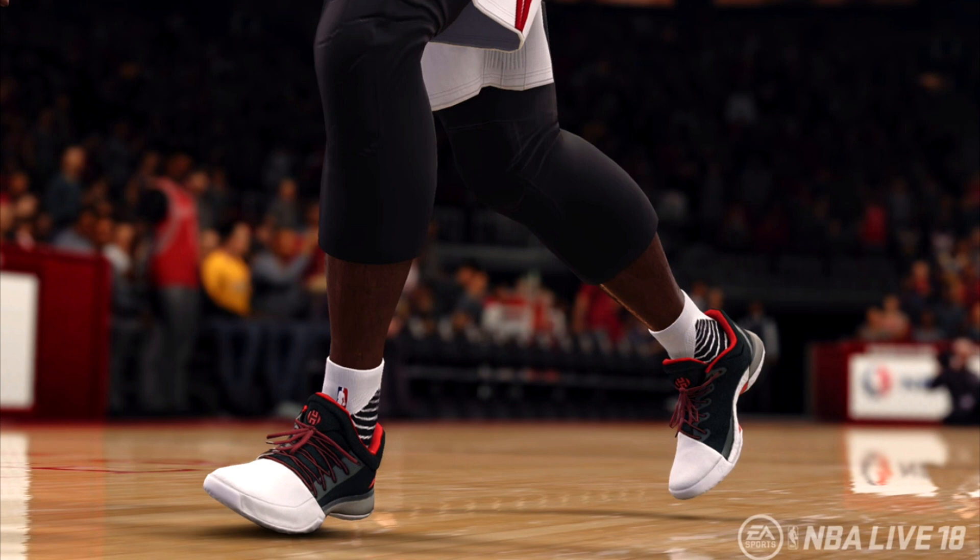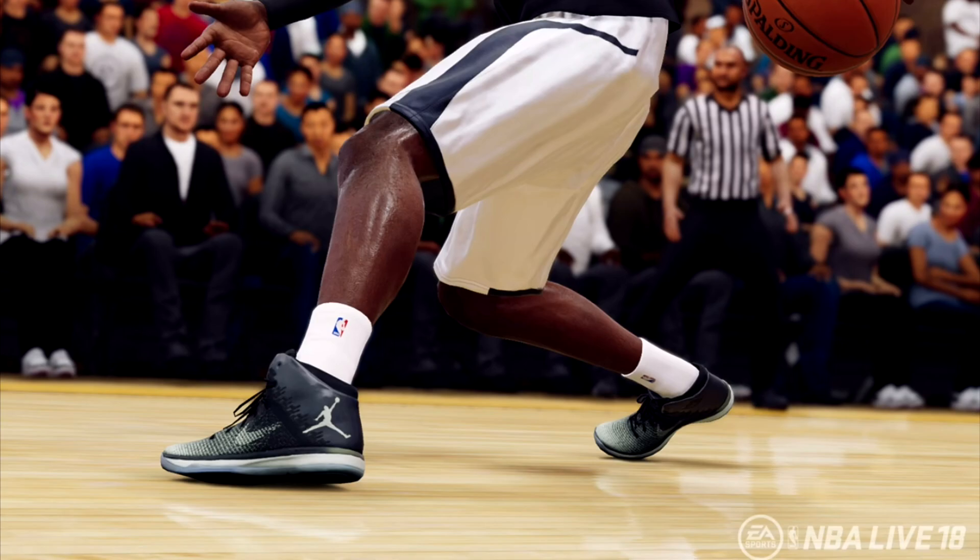EA has the graphic part down pat — it's not the graphics, I'm just hoping we get the new gameplay. Look at these Jordans — these are like the Russell Westbrook joints right there.